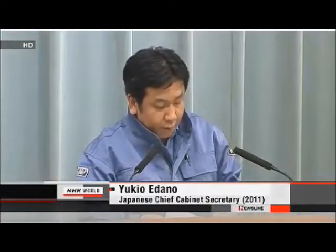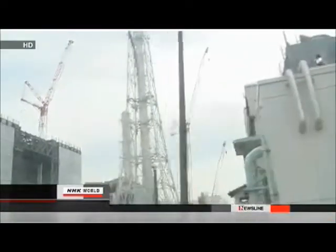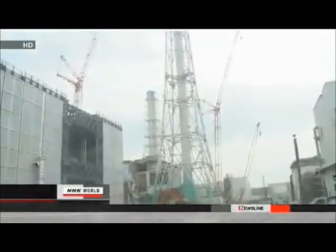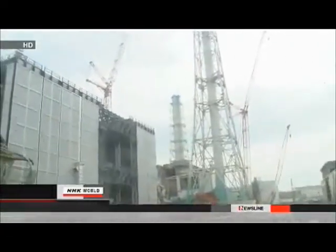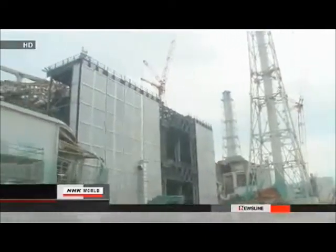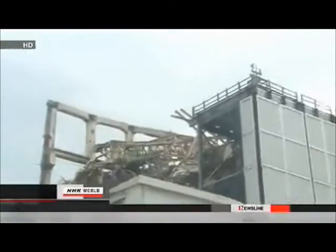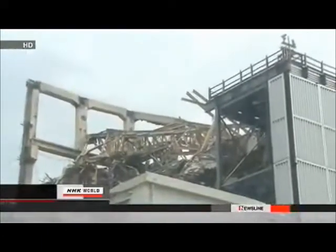Water had been injected and the fuel rods were considered safely covered. TEPCO engineers estimated crews injected more than 400 tons of water during the day and considered it enough to keep the nuclear fuel cool. But reactor 3 melted down anyway — that same day.